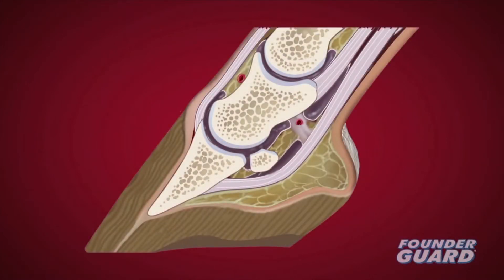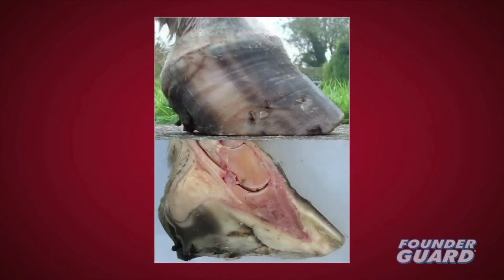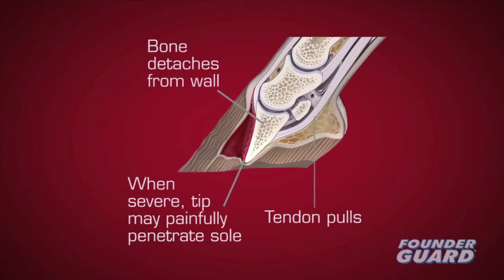Laminitis results from damage to sensitive soft tissues known as laminae, which connect the pedal bone to inside the hoof wall. The first signs of foot pain and clinical evidence don't occur until the acute phase, which may progress to a chronic phase with severe foot pain and pedal bone displacement. Physical change in the hoof is known as founder.